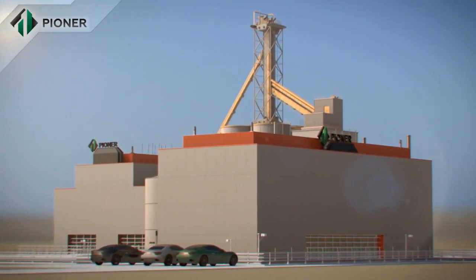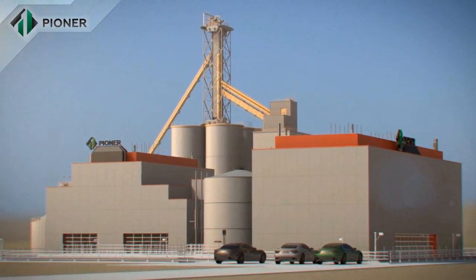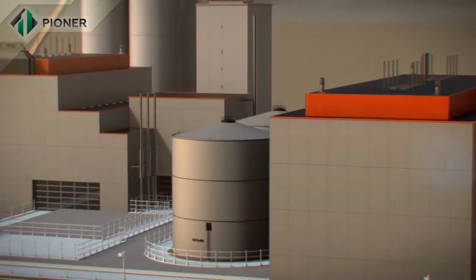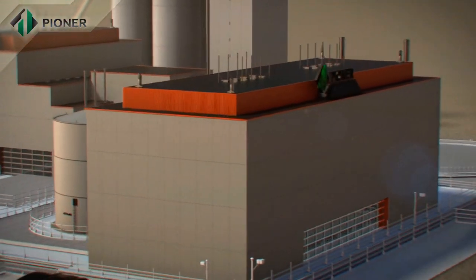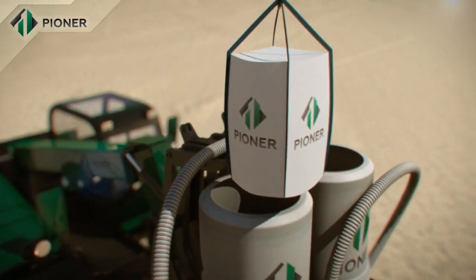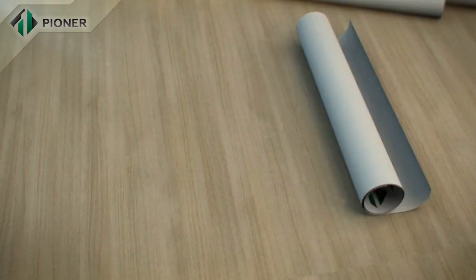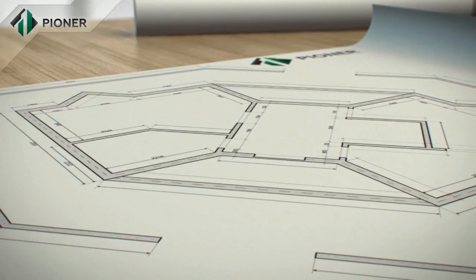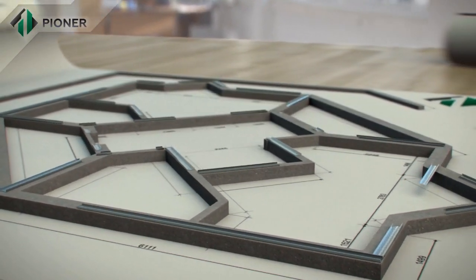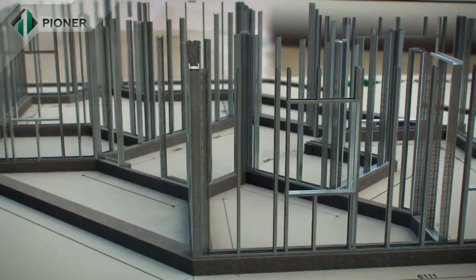Pioneer Industries Factory is a dynamically developing company located in the UAE. It has developed a technology for the rapid construction of frame monolithic buildings using Pioneer non-autoclave lightweight cellular concrete, a product with ideal ecological characteristics. This construction solution is an innovative way of developing building and construction technology that can significantly shorten construction time.